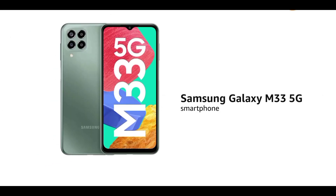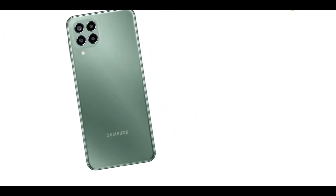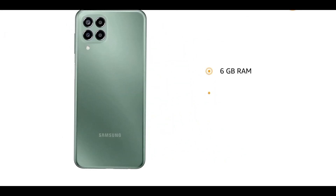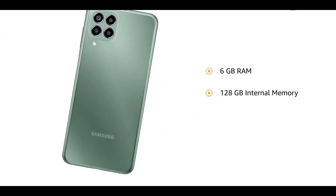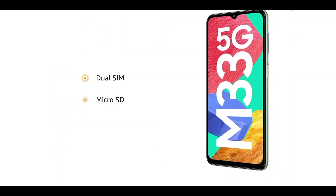Presenting the Samsung Galaxy M33, 5G smartphone in Mystic Dream. The smartphone comes with 6GB RAM and 128GB internal memory, expandable to 1TB. It features dual SIM and a microSD card slot.